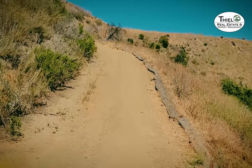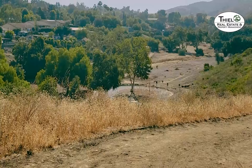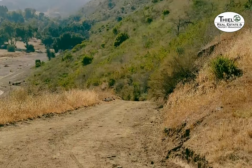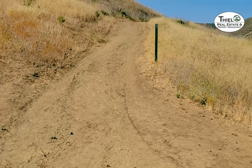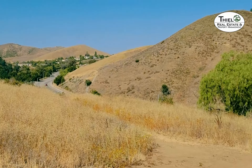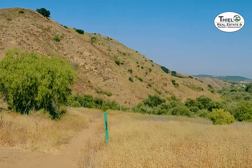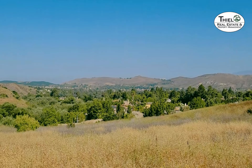Remember when you're here there are rules and rattlesnakes. Creekside Trail is a dirt path wide enough for a road that heads up into the hills in South Simi. Just a short ways up from the parking lot you head up the hill, and there are several trails you can take.